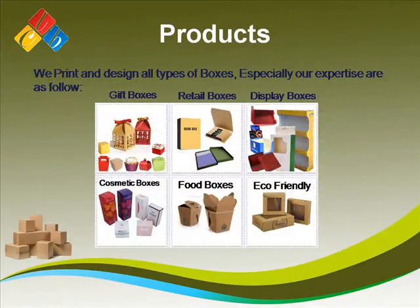Products: We print and design all types of boxes. Especially, our areas of expertise are as follows: Gift Boxes, Retail Boxes, Display Boxes, Cosmetic Boxes, and Food Boxes.